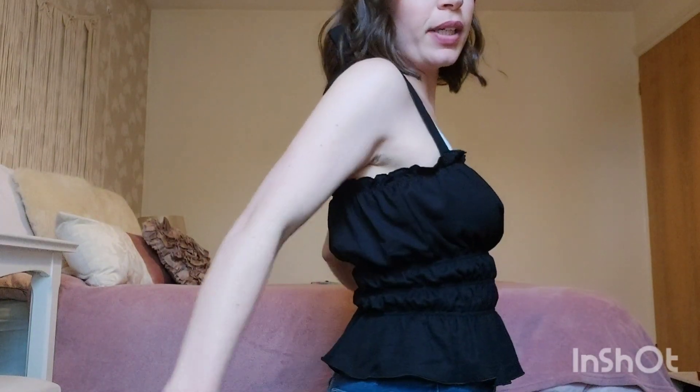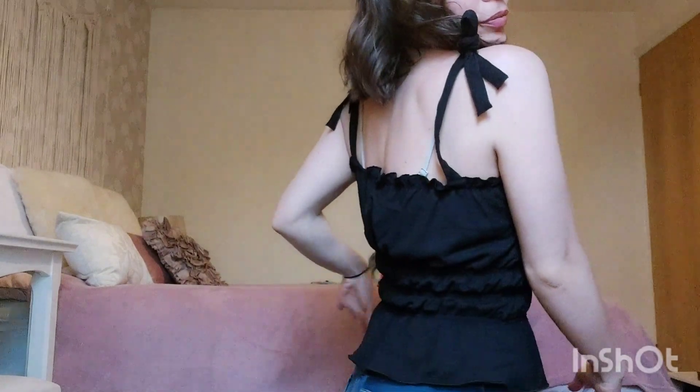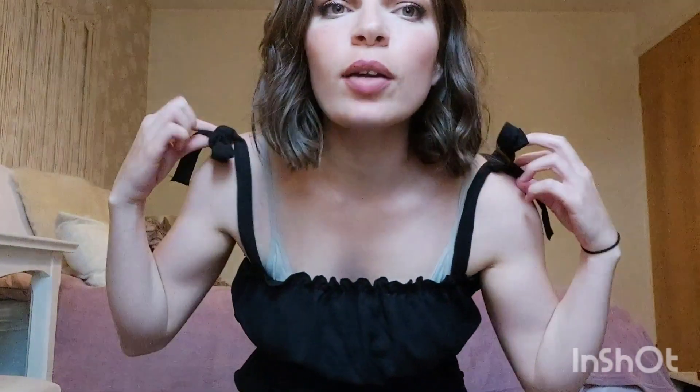It cinches you in quite nicely and makes it look like you've got a nice shape, and again with the bows.